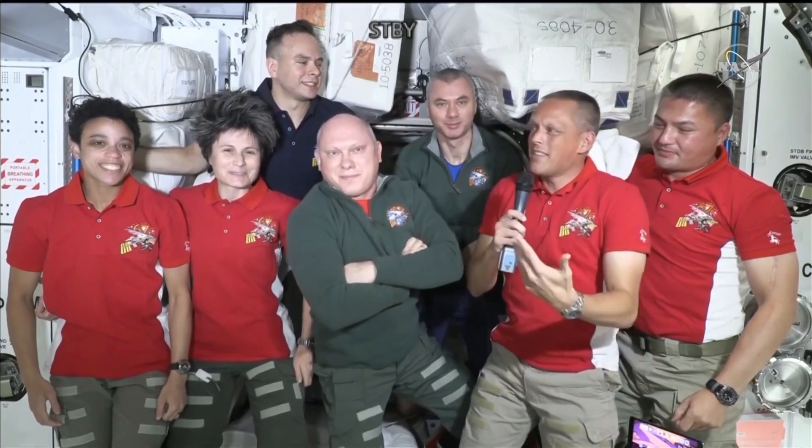Well, we had the privilege and the honor of watching Starliner arrive yesterday. We were able to acquire the vehicle 12 to 15 kilometers out or so, and we got to watch it all the way through. It was really spectacular to see this beautiful vehicle arrive here. So that was really special for us.